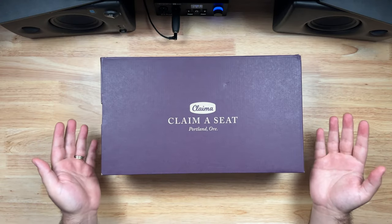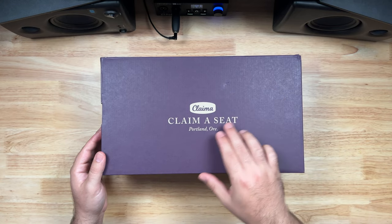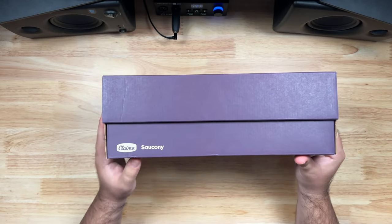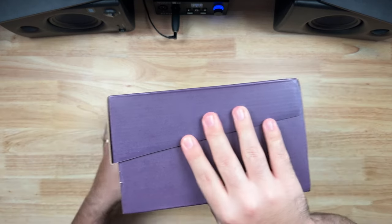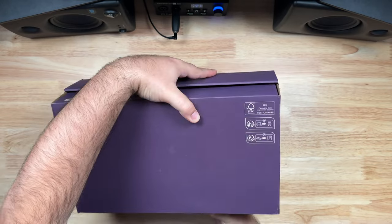With all the backstory out of the way, let's start looking at the box the shoes come in. It comes in the uniform Claima seat purple with the Claima logo on top, their motto 'Claima Seat,' and then Portland, Ore — short for Portland, Oregon — where the podcast is based. On the front of the box you get another little Claima logo hit right next to Saucony. There are no other details on the sides or the back, and the bottom just has standard recycling instructions.